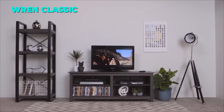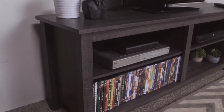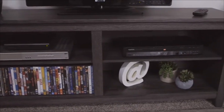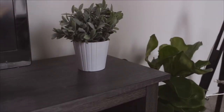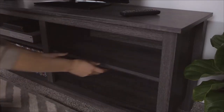The first TV stand on our list is the Walker Edison Wren Classic TV Stand. This TV stand has a simple and elegant design that will suit any living room. It has four open cubbies where you can store your media devices, books, or decorations. It can support TVs up to 65 inches and has a charcoal finish that matches any decor.